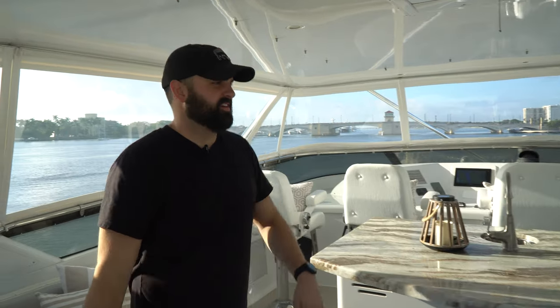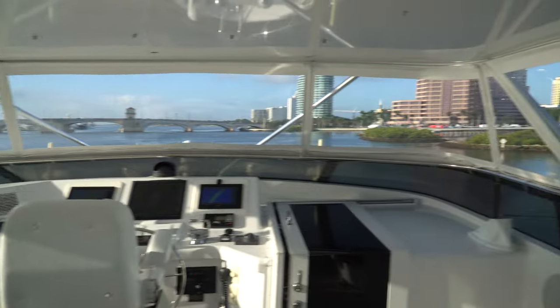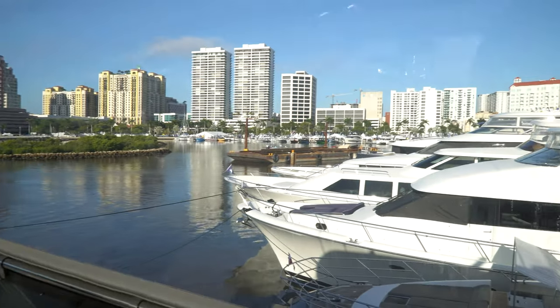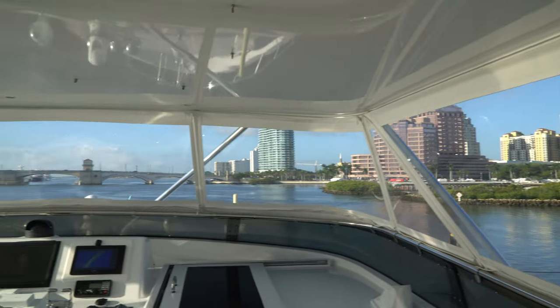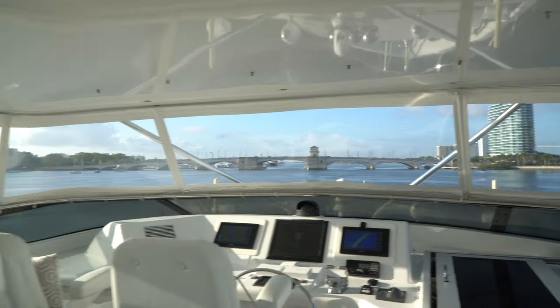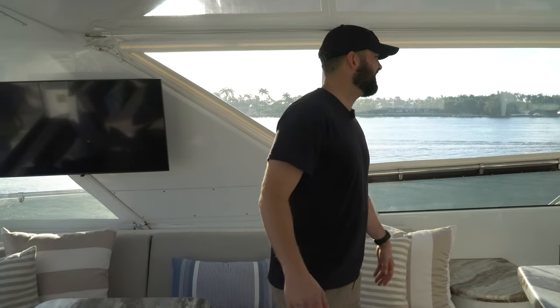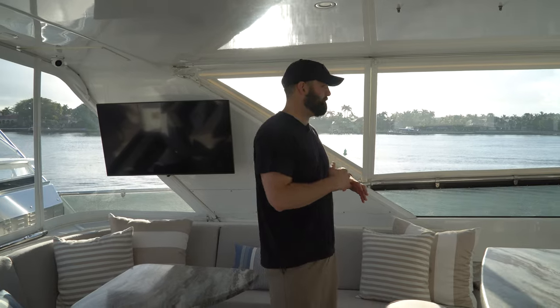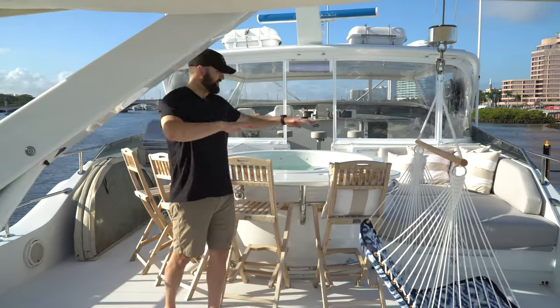Amazing 360-degree views. We're at the West Palm Beach Boat Show right now and just looking out the windows you can see a guy on a paddleboard hanging out — this is truly the place you'd want to be. Even in a marina this is such an amazing view; I can't even imagine taking this thing out on open water.